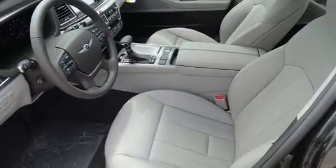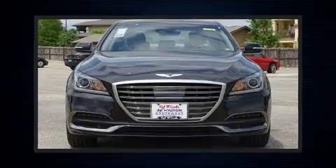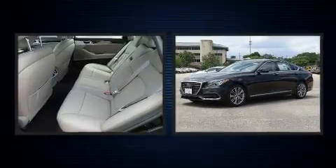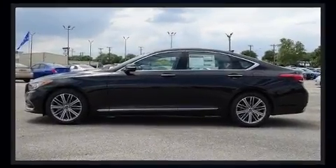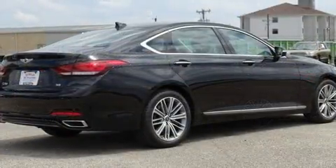With high-intensity discharge headlights illuminating your path, you'll always appreciate maximum visibility. Passenger security is always assured thanks to various safety features such as dual front impact airbags, front and rear side impact airbags, traction control, and brake assist.